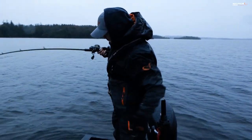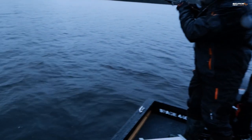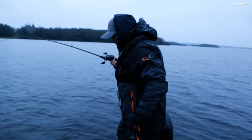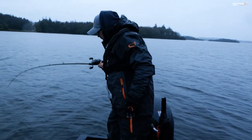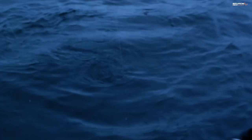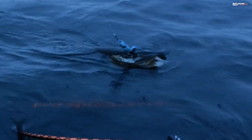Into our first fish of the day on the Savage Gear Hard Eel. Been fishing probably 20 minutes to start with, but nice fish — nice to get the first fish of the session. Just really slowly working that lure back towards the boat. Really solid hit.